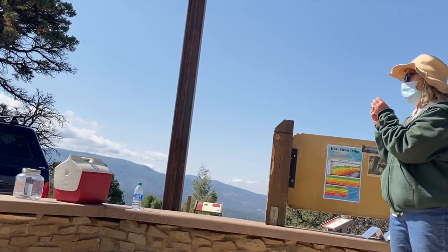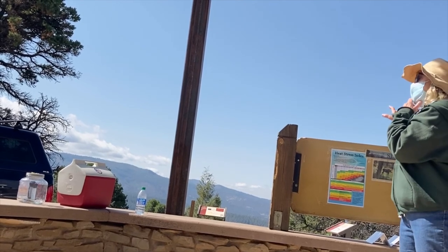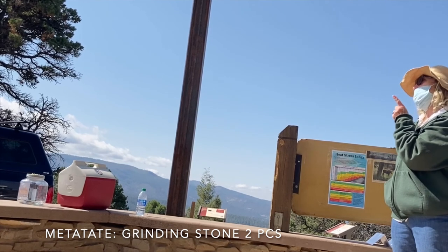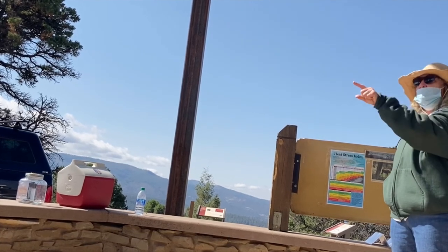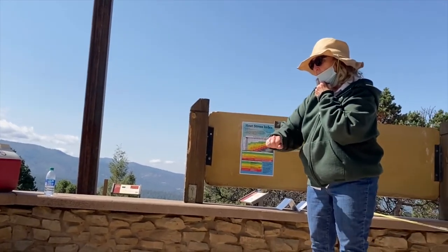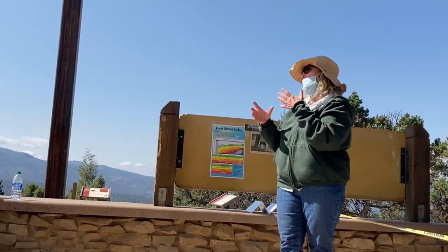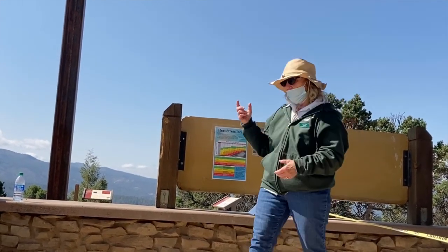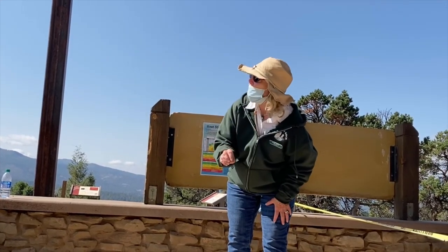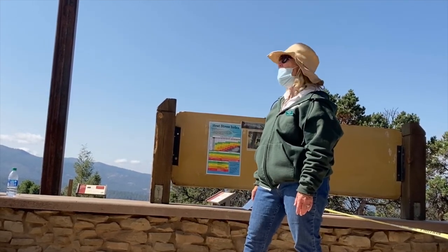A matate — a grinding stone — much different than the ones down there which are for food. This matate, we're pretty sure, is a pigment-grinding matate for decorating pottery. They could take plant material, maybe even some rock, grind it really fine with another rock, mix it with water and probably some animal fat for thickening. They were able to make brushes out of some of the plants, and that kind of pigment could be used for decorating their pottery. And we do find a lot of decorated pottery here.